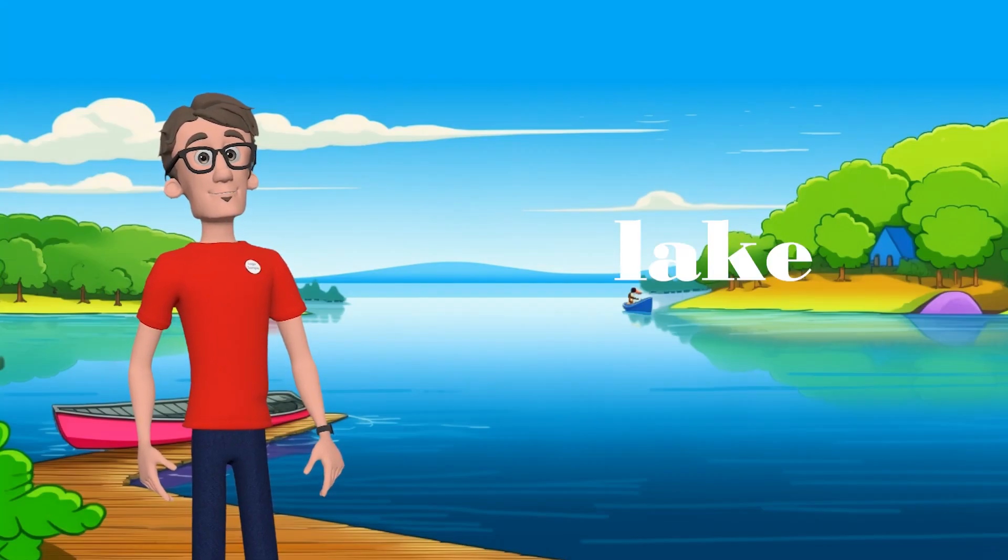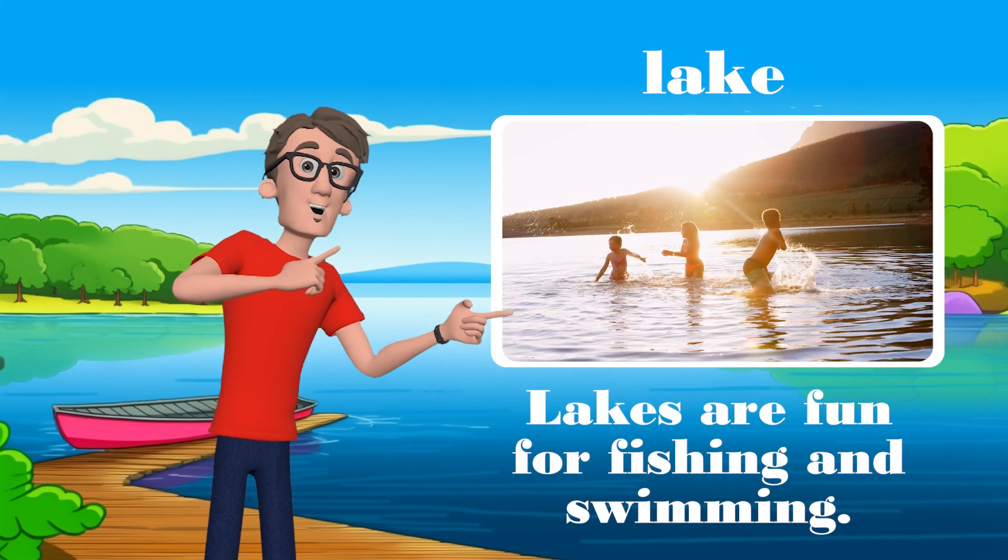Now we are at the lake. Lakes are fun for fishing and swimming.